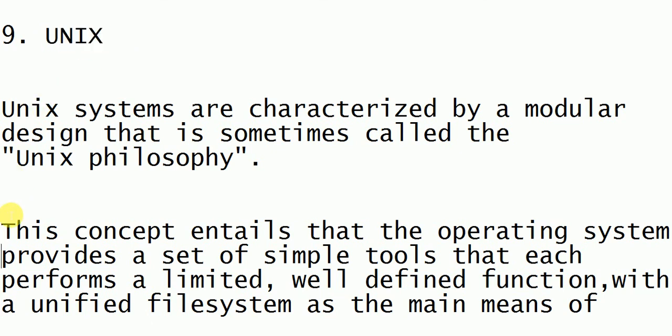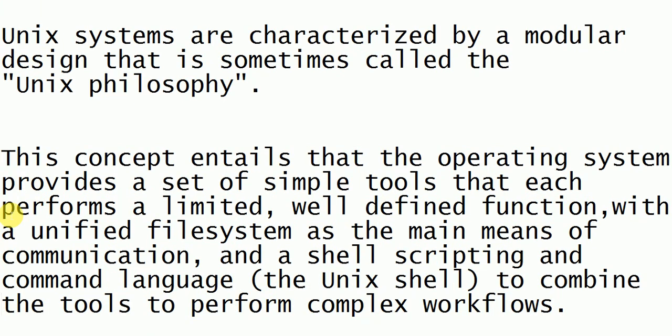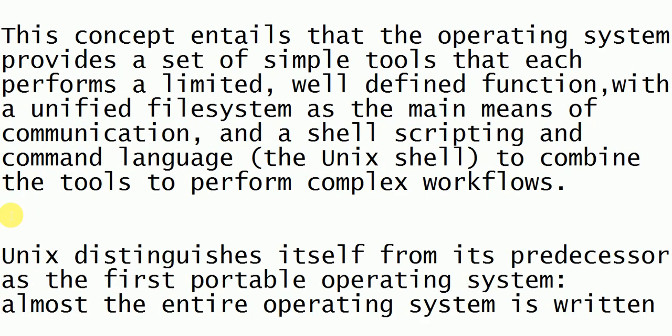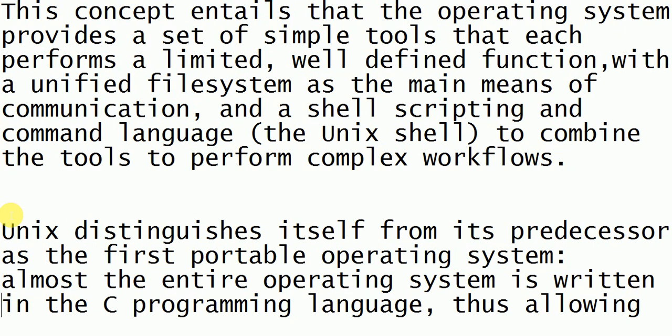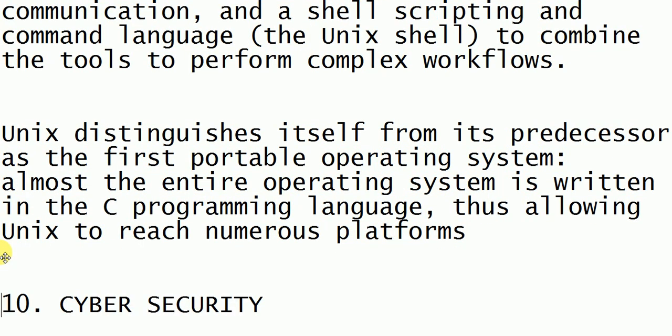Next is Unix. Unix systems are characterized by modular design, sometimes called the Unix philosophy. Unix is related to the operating system and provides easy tools that are easy to understand and handle. It also involves shell scripting and other commanding languages.